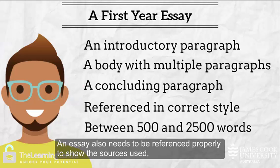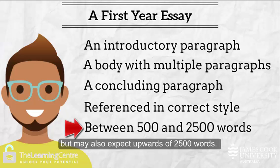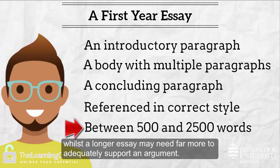An essay also needs to be referenced properly to show the sources used, and must be in the correct referencing style for your discipline. A basic first year essay may be as short as 500 words but may also expect upwards of 2500 words. The word count will inform you as to how much research you will need to do. A short essay may only expect five references, whilst a longer essay may need far more to adequately support an argument.